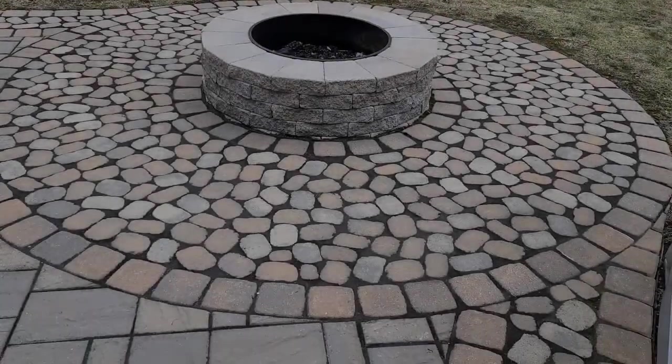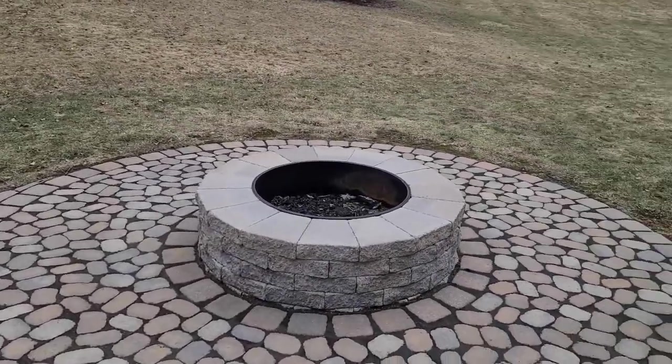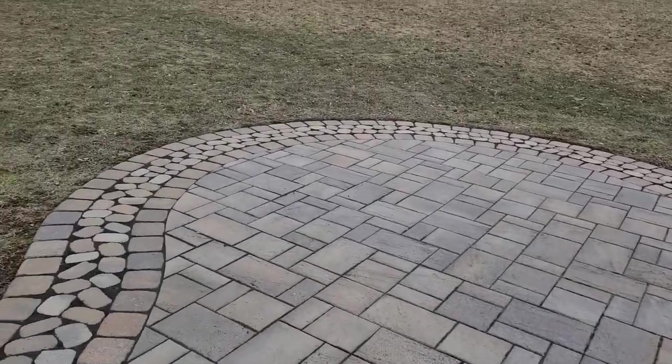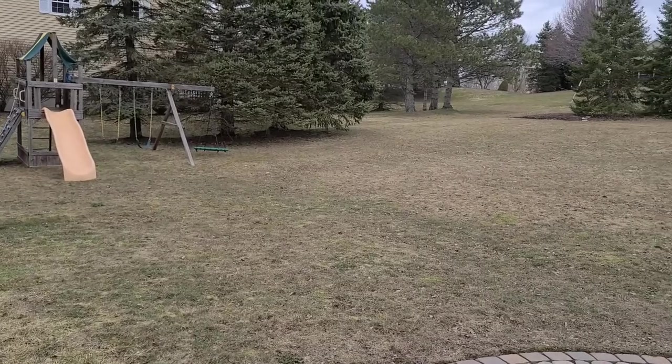We wanted to give you a look at the wonderful backyard, starting with this amazing built-in fire pit. How awesome is that? It opens up to this really wonderful patio — beautifully maintained.